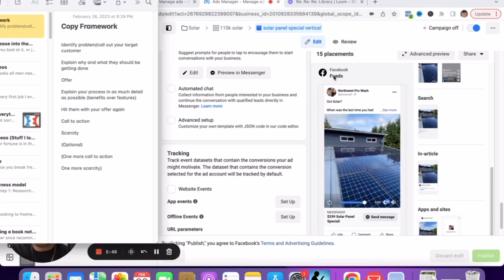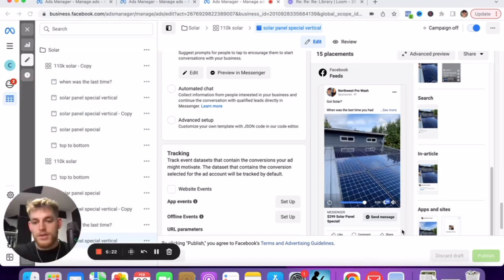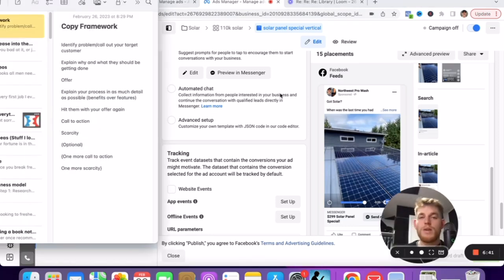In this case, 'Got Solar?' — I thought that was a cool take on the whole 'Got Milk?' thing. So identify the problem and call your target customer. Instead of being vague like 'homeowners in California' or even 'homeowners in Seattle,' we want to call out their problem. We want to enter the conversation that's going on in the customer's mind.